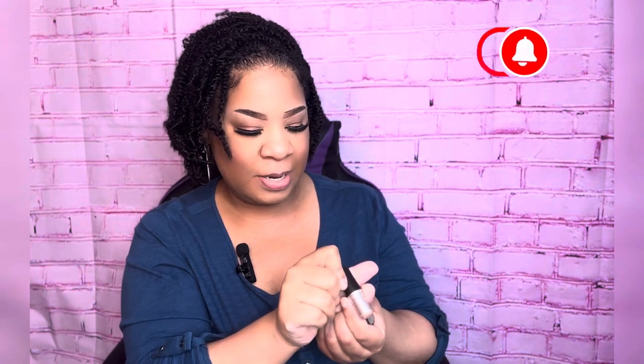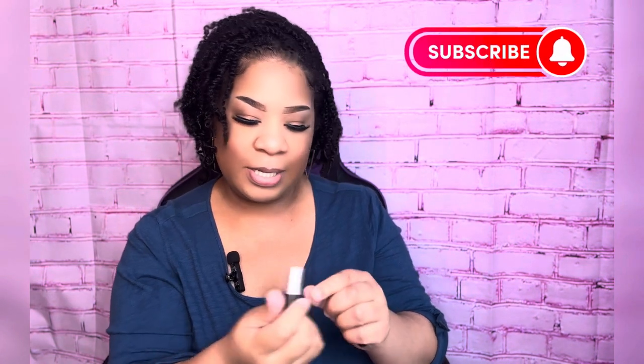The first one I have — I ain't got hardly anything left in here — this is the Cream Denuded. It's a cream sheen lipstick. Y'all, I love this color, this is the perfect nude. And I love the way the cream shades feel on your lips as well. So this is it.